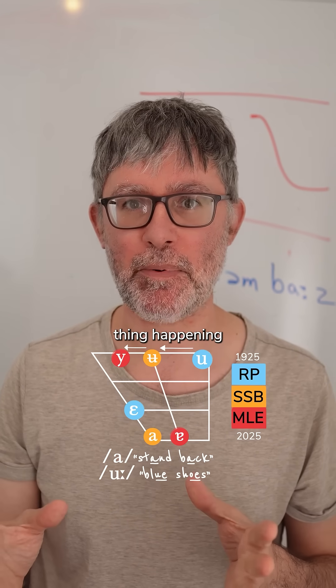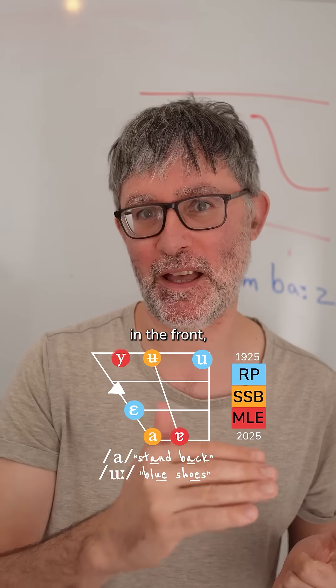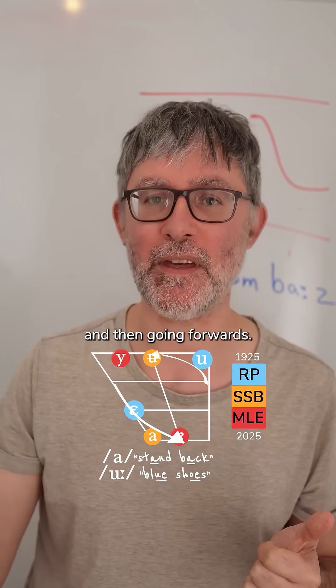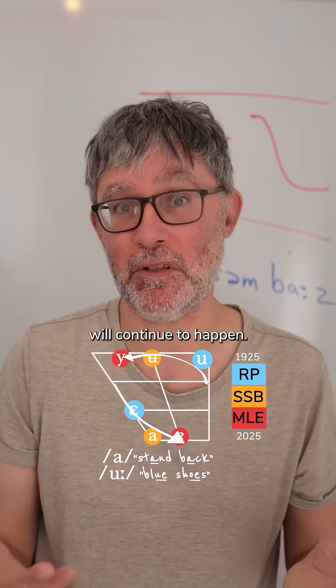Really, we're seeing the same thing happening but in opposite directions. In the front positions it's opening and then going back, and in the back positions it's closing and then going forwards. That shift is happening, and presumably it will continue to happen.